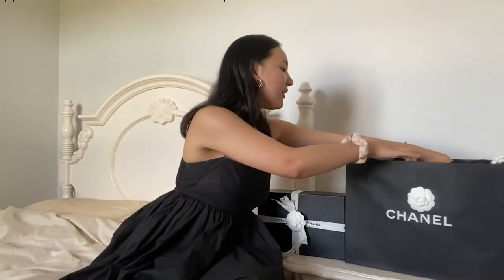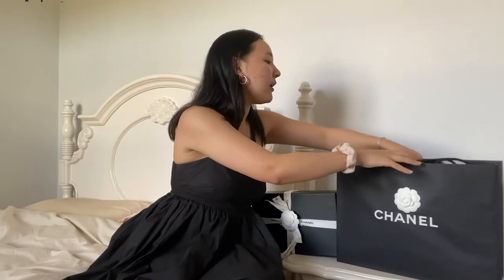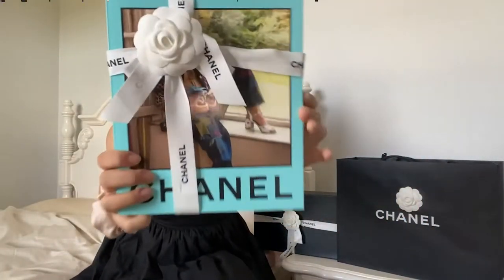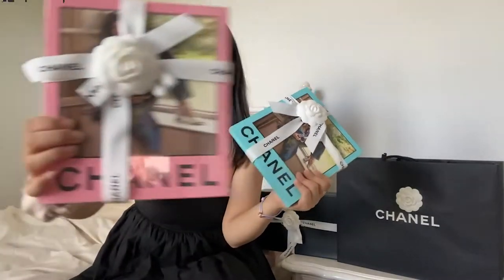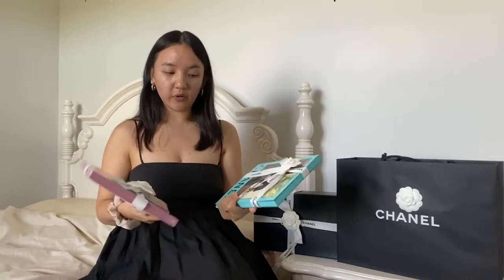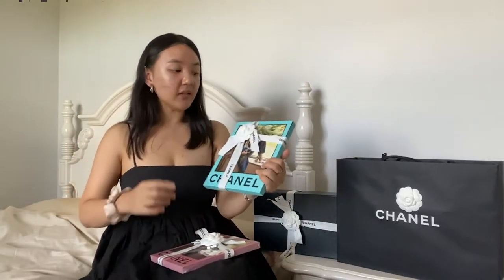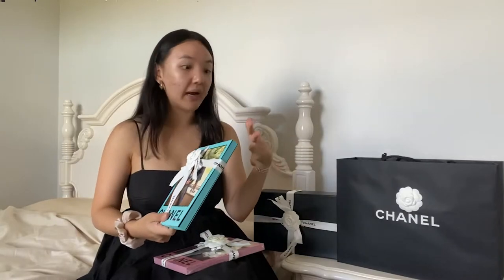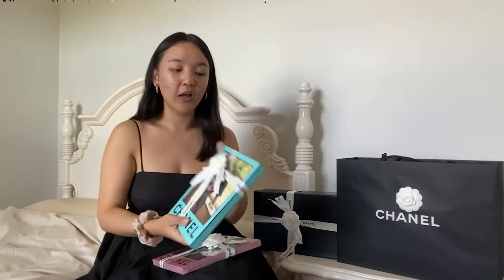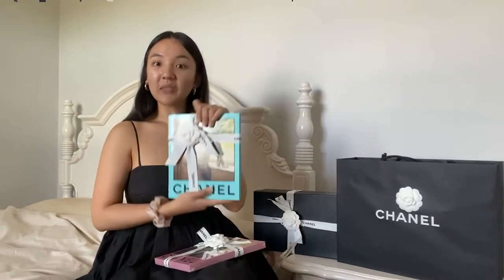The first thing I want to start with is these beautiful gifts that my sales associate gave me. My lovely sales associate gave me these two gifts from the 22S collection — one is blue and one is pink. They are the same book. I've heard there's also a green version, so they asked me which ones I wanted and gave me these. This was just a gift — I would have been given them even if I didn't buy anything.